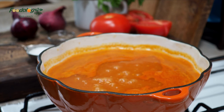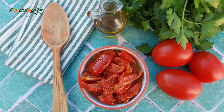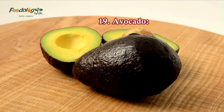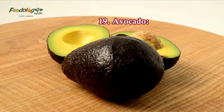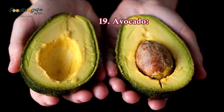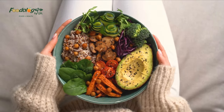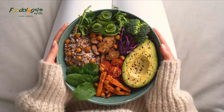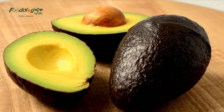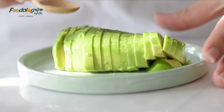19. Avocado. Creamy avocado is a great source of calcium, magnesium, and potassium. One avocado contains about 975 mg of potassium, which is about 25% of your daily intake. Enjoy avocado toast, in a salad like salmon salad with green goddess dressing, or mixed with tuna instead of mayo for a protein-rich sandwich and salad topper.